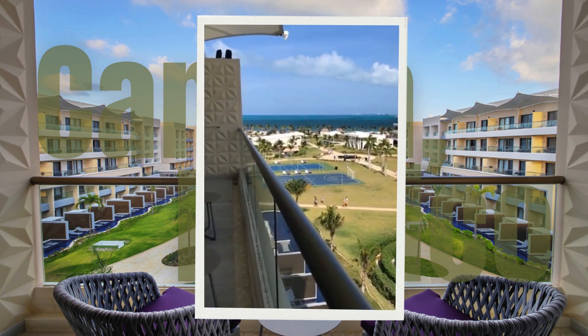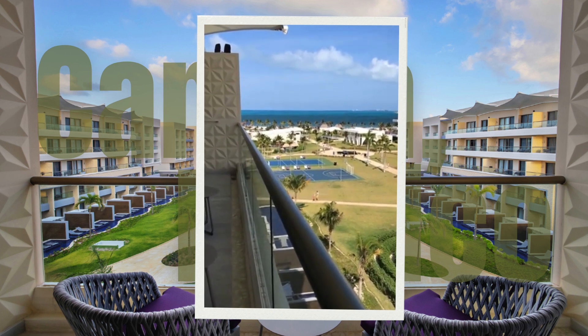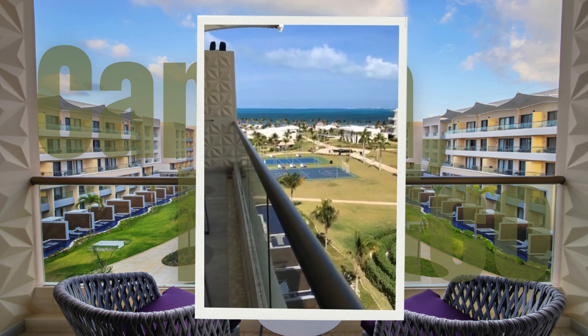I'm excited to spend a little more time at this property this week. If you have any questions about it let me know — just wanted to share what I'm up to this week. I hope you all have a good one, talk to you later, bye bye!